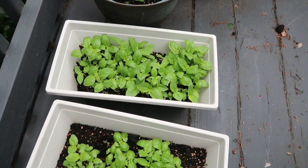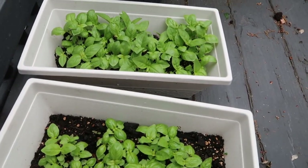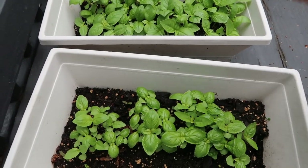Look at how my basil has grown in such a short time. I am going to take one of these and plant the basil with the tomatoes.